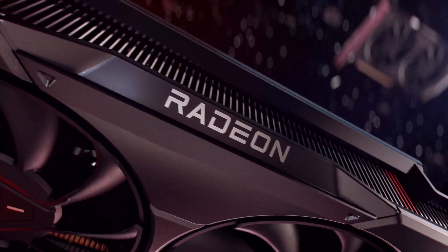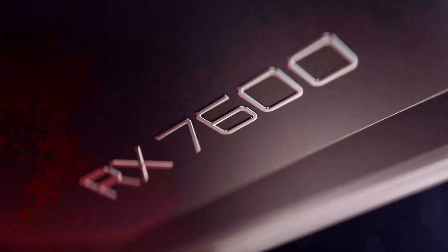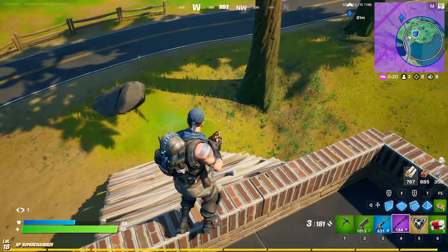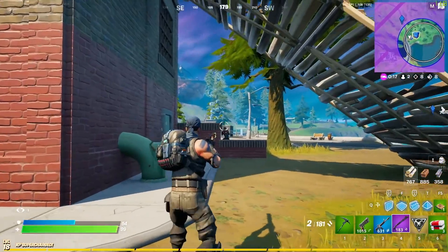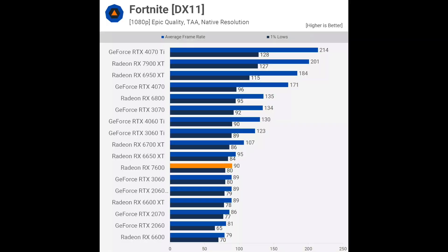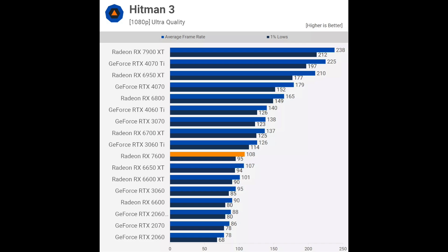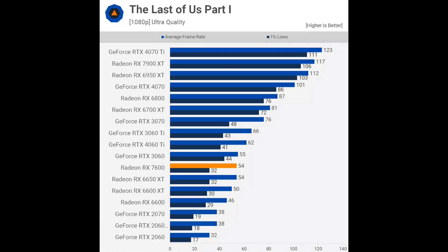Let's get back to the RX 7600. If you play Call of Duty Modern Warfare 2, then I have good news for you. The RX 7600 does surprisingly well in this game, outperforming the likes of the RTX 3070, RX 6700 XT, and the newly launched and more expensive RTX 4060 Ti. However, if your main game is Fortnite, then avoid the RX 7600, because in this game it performs pretty badly, on par with the RX 6600 XT and RTX 3060. As for other games, I will just roll some benchmark results, so feel free to pause the video and examine the results in a game that tickles your interest.